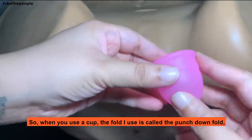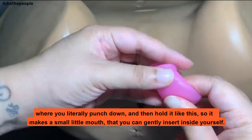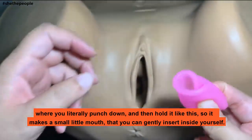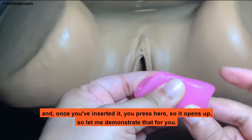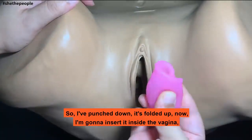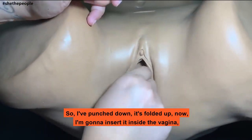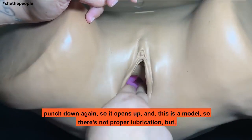So when you use a cup, the fold I use is called a punch-down fold, where you literally punch down and then hold it like this. It makes a small little shape that you can gently insert inside yourself. And once you've inserted it, you press here so it opens up. So I've punched down, it's folded up, and now I'm going to insert it inside the vagina and punch down again so it opens up.